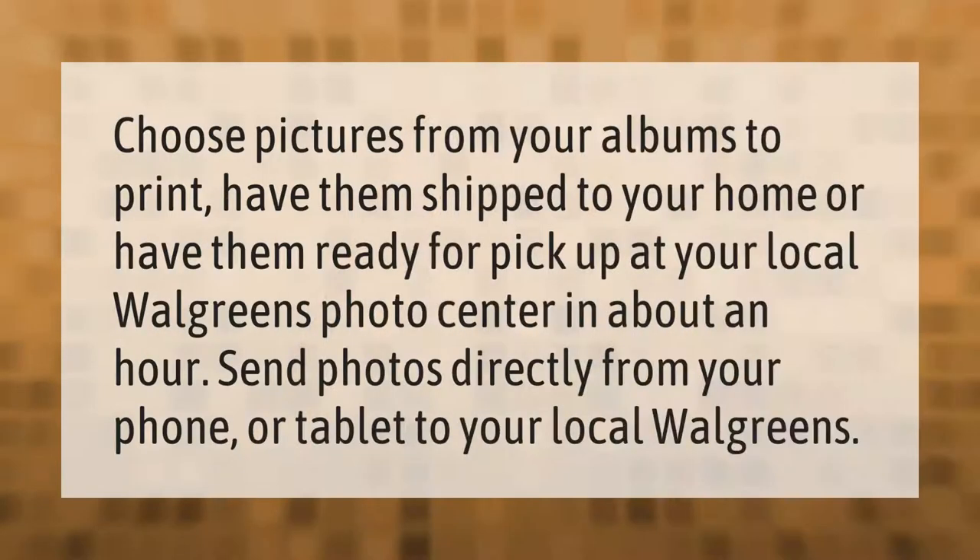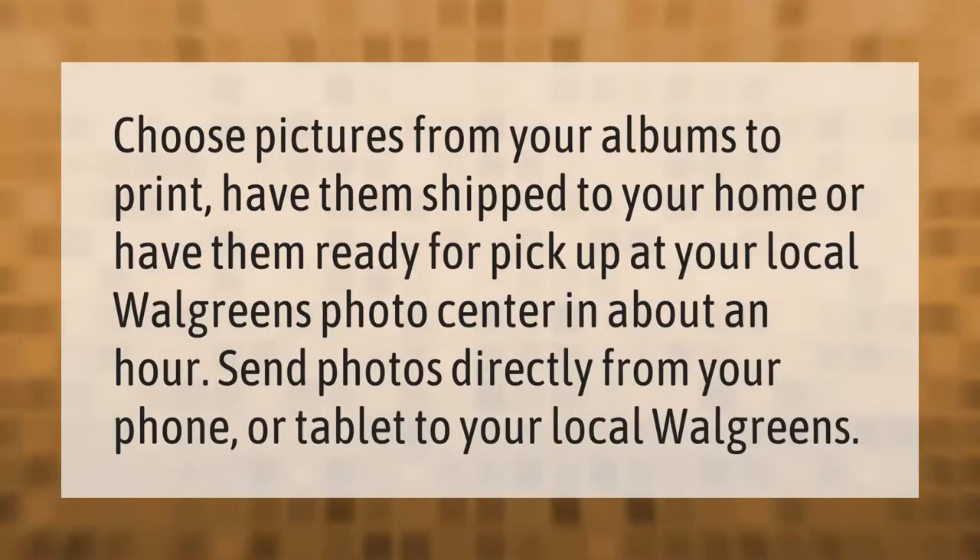Choose pictures from your albums to print — have them shipped to your home or have them ready for pickup at your local Walgreens Photo Center in about an hour. Send photos directly from your phone or tablet to your local Walgreens.